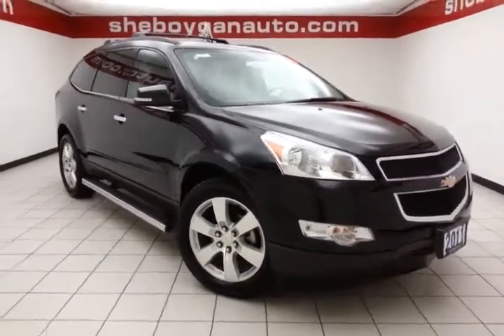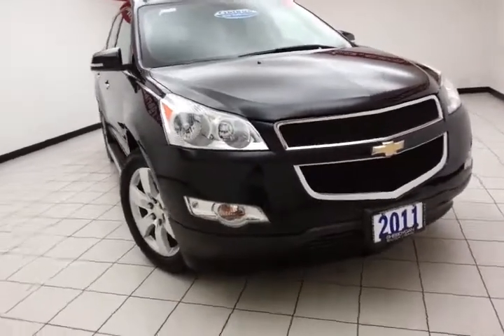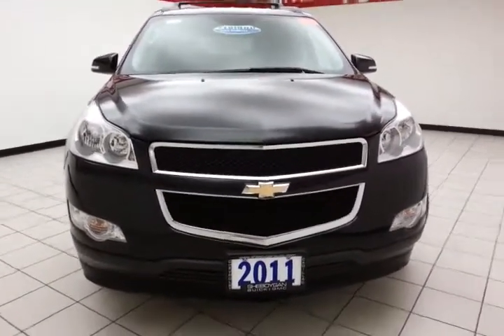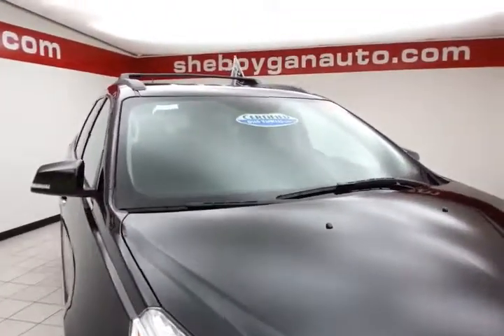Welcome to Cheboygan Chevrolet Chrysler Center. Today's special is the 2011 Chevy Traverse LT, stock number Z1327A. Only 33,000 miles on this one-owner local trade, black granite metallic in color.